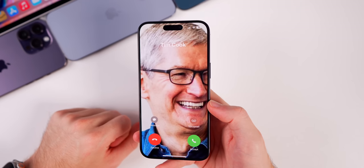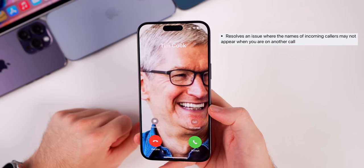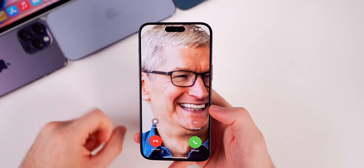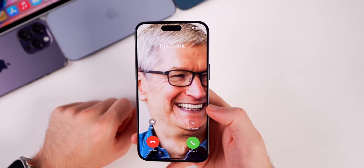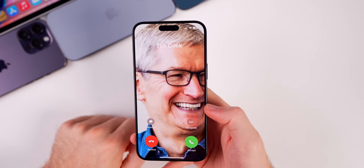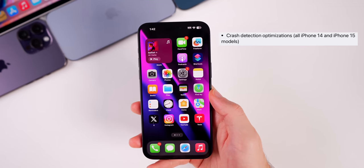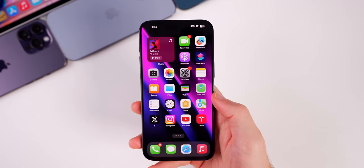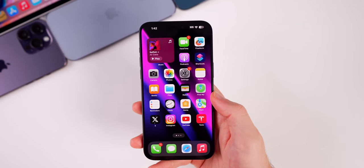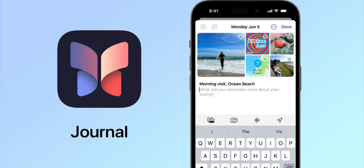17.1 also resolves an issue where the names of incoming callers may not appear when you're already on another call — sometimes it would show the photo but not the name. That's now been fixed. There are also crash detection optimizations for the iPhone 14 and 15 series to reduce the false triggers that this feature has been known for.